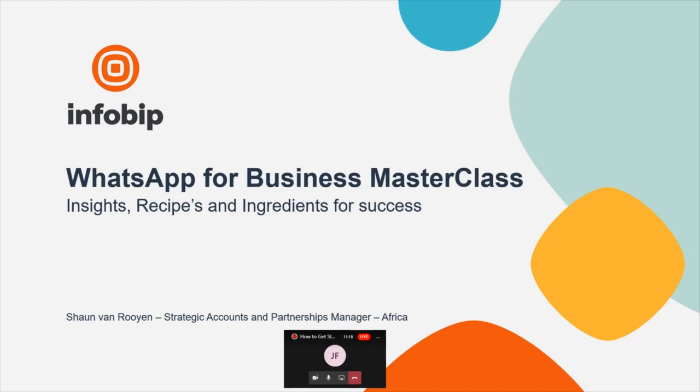Good morning everyone and welcome to the WhatsApp for Business masterclass. If you're here, you're probably interested in how to get WhatsApp for Business running within your business. I'm here to share the last 12 months' worth of insights, recipes, and ingredients for getting up this incredible channel in your business and how to operate using WhatsApp. I'll take you through how we as a business engaged with WhatsApp, how we shared it with partners like Gelden and First Technology, and how we integrate WhatsApp for Business into your businesses.